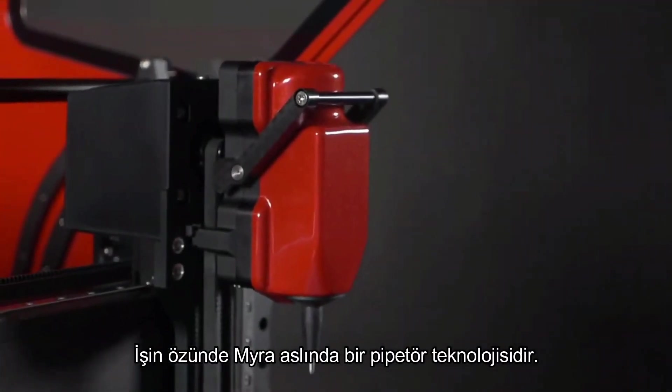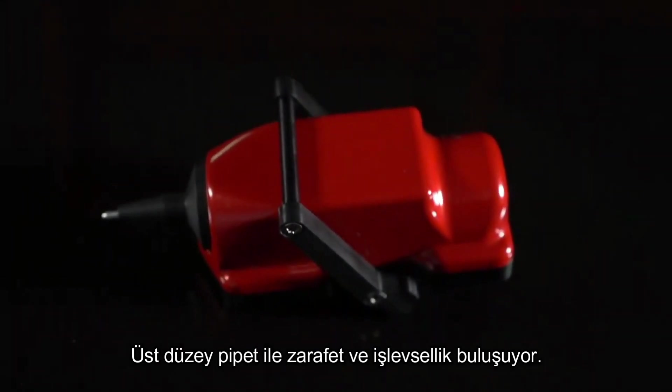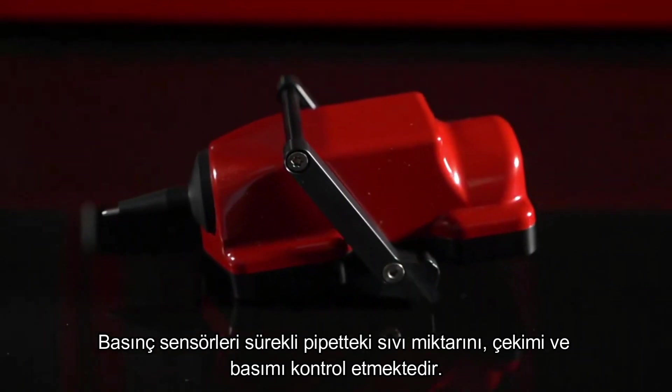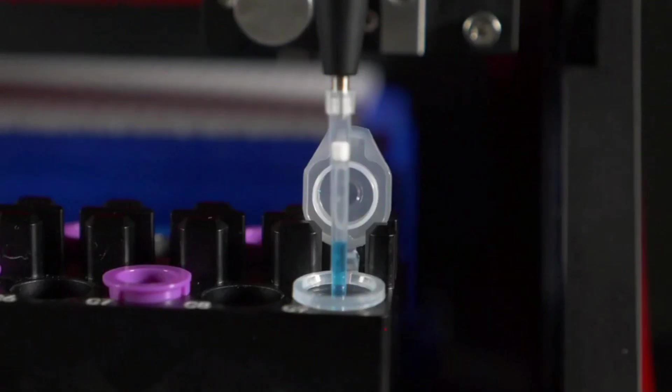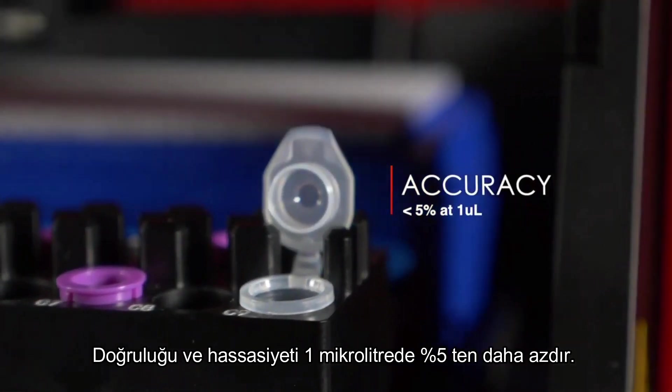At the core of the Myra is our pipette head technology. The advanced pipette is where function meets form. Pressure sensors continually monitor the aspirate and dispense. Accuracy and precision are less than 5% for 1 µL volumes.